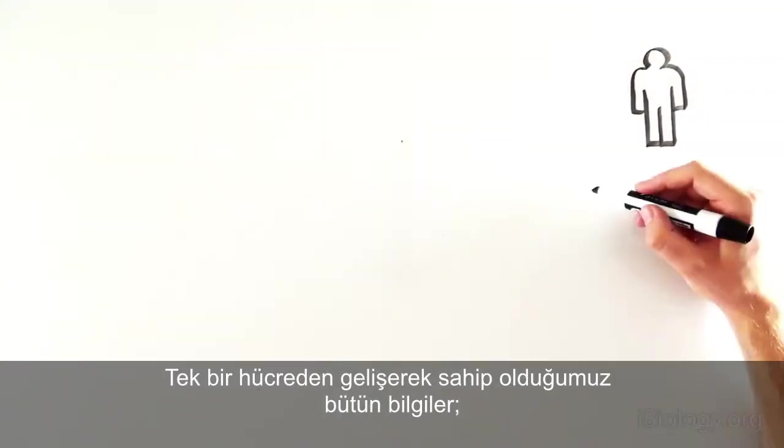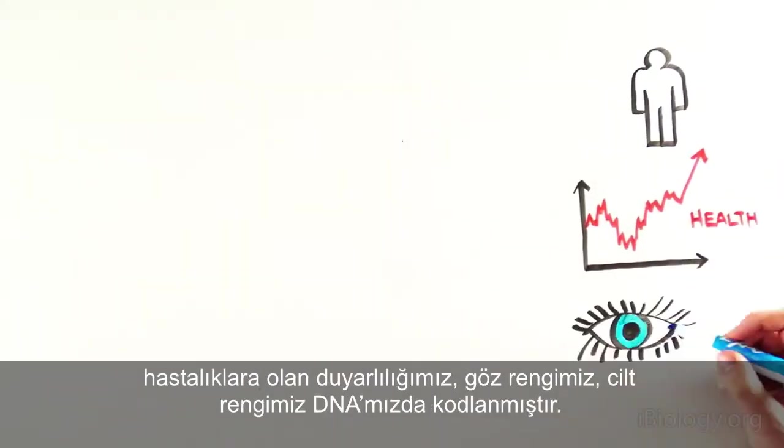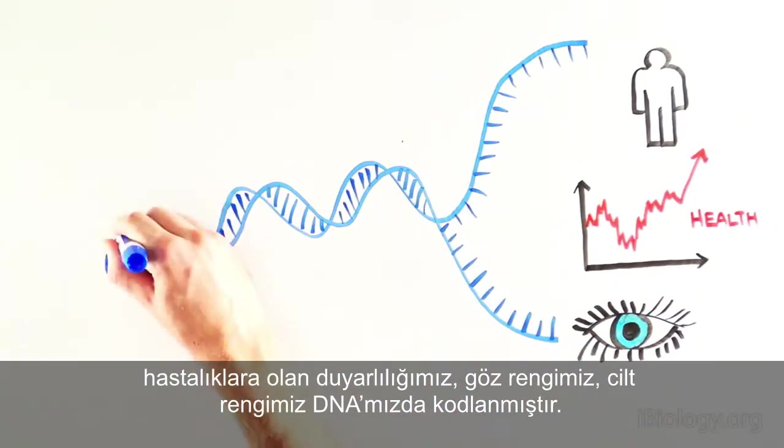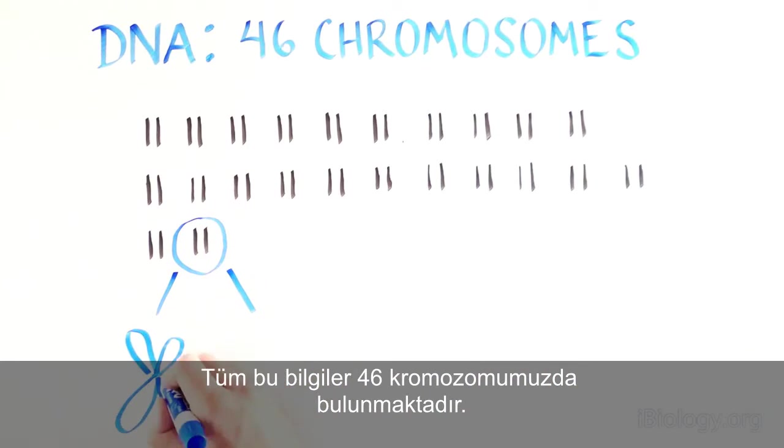All of the information needed to direct our development from single cells, our disease susceptibility, the color of our eyes, and our skin is encoded in our DNA. This vast amount of information is organized in 46 individual chromosomes.